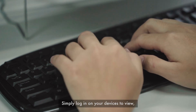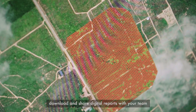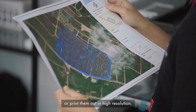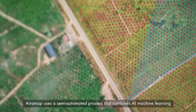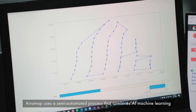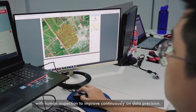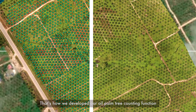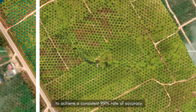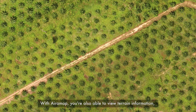So you always have your reports at hand. Simply log in on your devices to view, download and share digital reports with your team, or print them out in high resolution. AiraMap uses a semi-automated process that combines AI machine learning with human inspection to improve continuously on data precision.